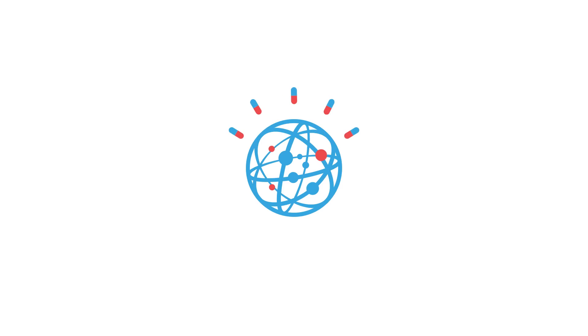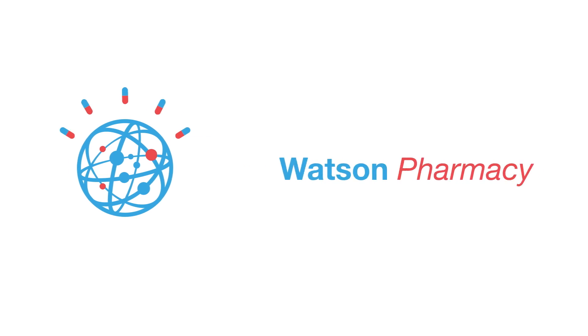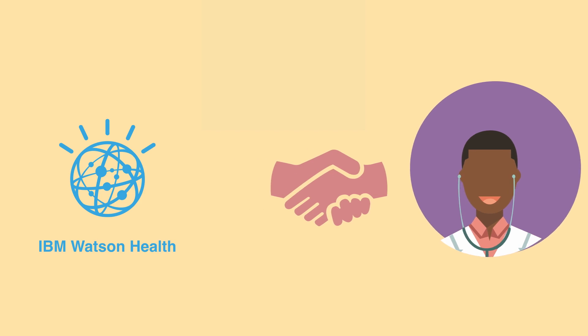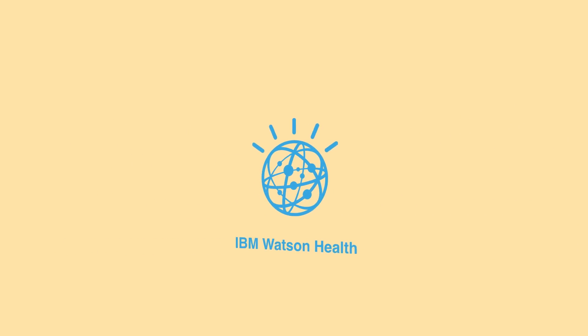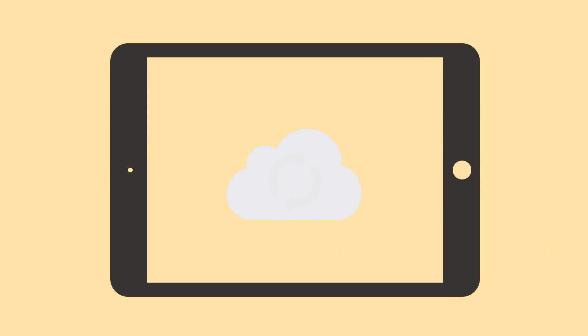Welcome to IBM Watson Pharmacy, the next logical step in cognitive patient care. As you probably already know, the IBM Watson Health Cloud is already helping doctors make informed diagnoses, and our team would like to take this one step further by helping transition patients into individualized treatment plans.